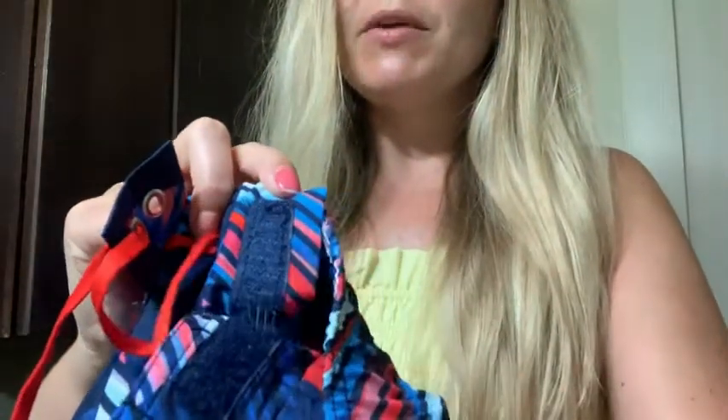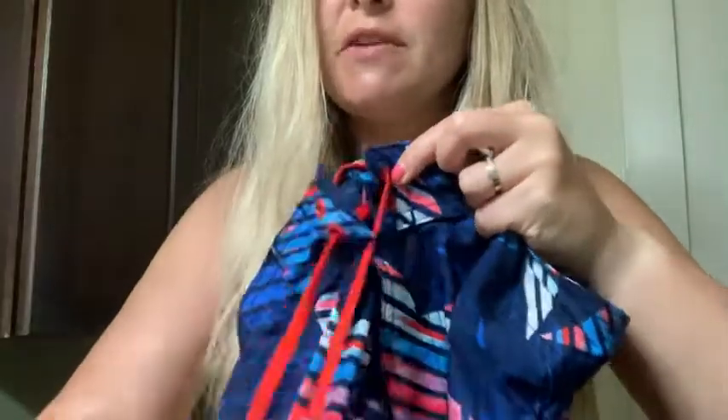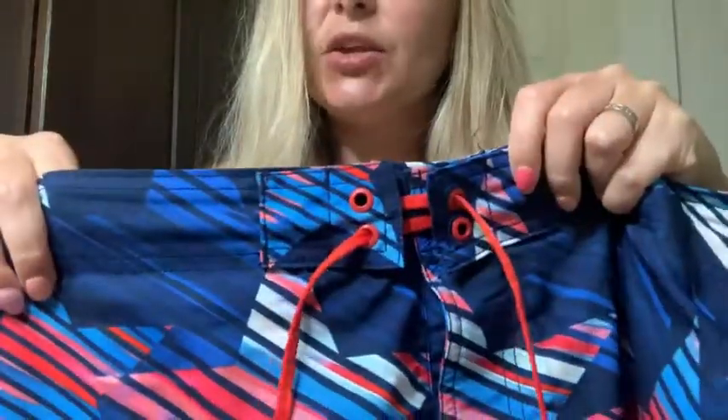He says that they were very comfortable. He felt very secure in them. Some really nice features are the velcro opening right here, but they also have the tie so you can definitely make them nice and tight and secure.